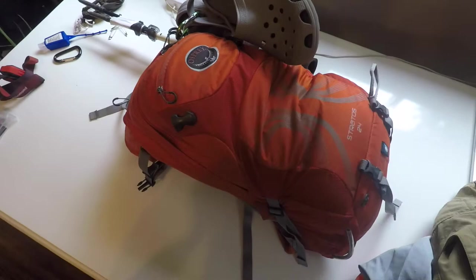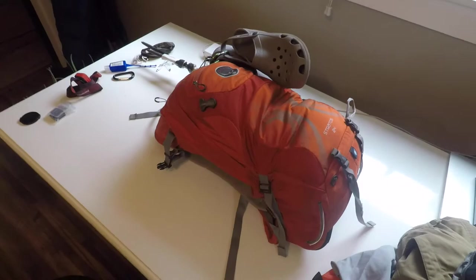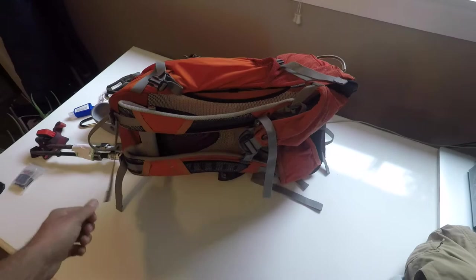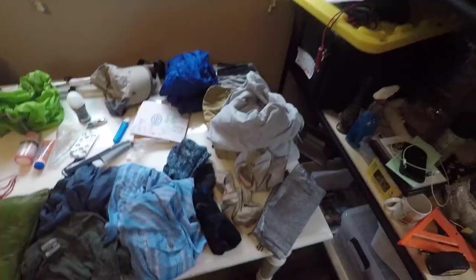This is the pack all loaded up. It is a Stratos 24 by Osprey. They have excellent products and great warranties with all their stuff, so I'm a big believer in Osprey. I'm gonna open up this pack and show you exactly what I have inside.